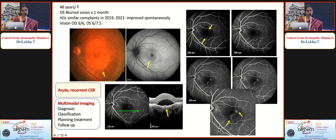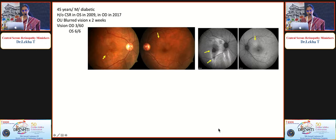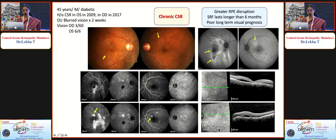Multimodal imaging is very useful to come to a proper diagnosis, for classification, for planning treatment, and in follow-up. A 45-year-old male, known case of CSR, returned with recent decrease in vision showing fluid with significant RPE changes more in the right eye, shallow detachment and widespread RPE changes on OCT and FFA, with leaks in both eyes — features of chronic CSR as the fluid had lasted more than 6 months. These SD-OCT biomarkers help diagnose CSR and differentiate it from other conditions.